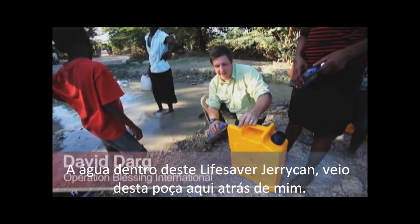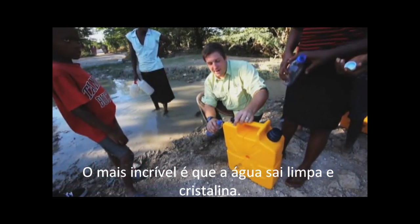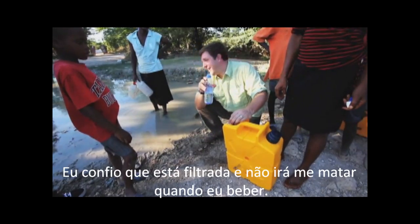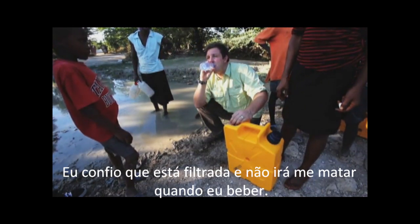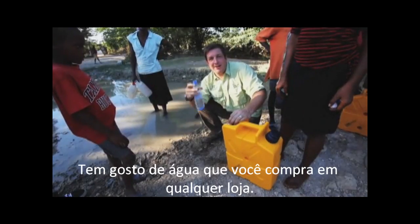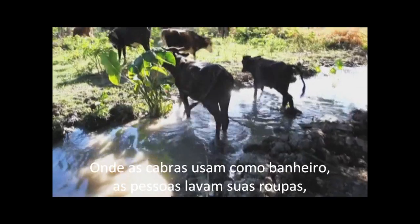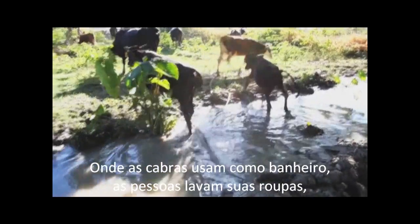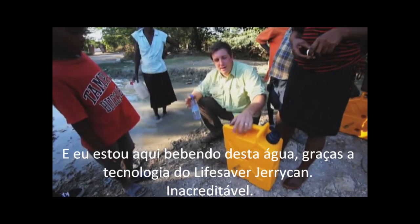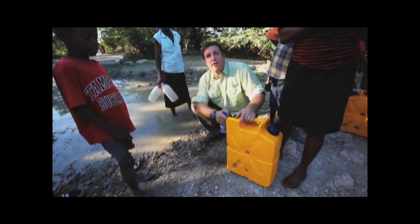The water in this Lifesaver can has just come out of this filthy stream behind me. But it's amazing — it's coming out really clear, crystal clear. And I'm going to trust it that it's not going to kill me — I'm going to drink some of this stuff. Amazing. It tastes just like bottled water that you'd buy in the shop. But two minutes ago it was there. Just upstream there are cows going to the toilet, people washing their clothes — who knows what's in there. Bacteria, nastiness, dead animals, you name it. And here I am drinking it.